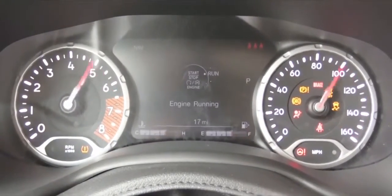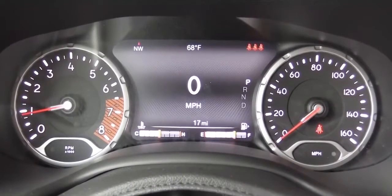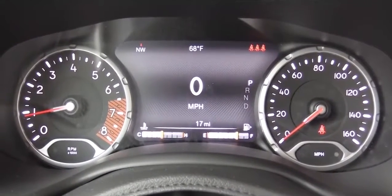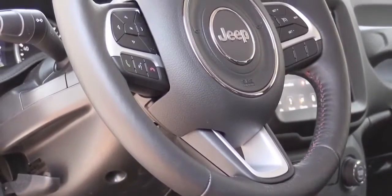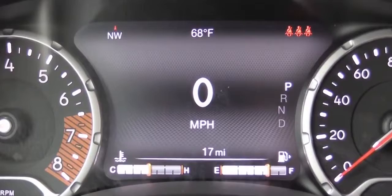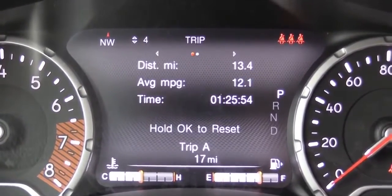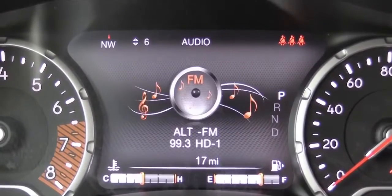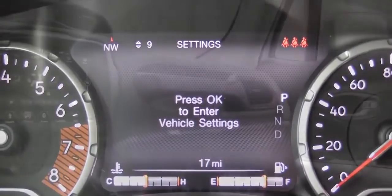Once started, the tachometer is on the left and speedometer on the right, with a fairly large digital display front and center. Use the steering-wheel-mounted controls on the left side to control what's shown there. It gives you a digital speedometer, tire pressure info, fuel economy, radio information, oil change reminders, and a few other things.